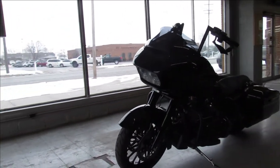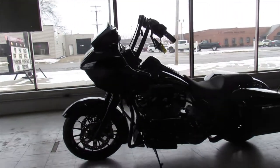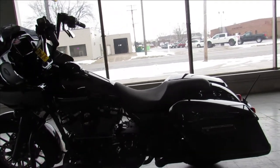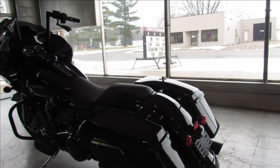Comes with a 114 cubic inch motor, runs strong, blacked out front end, blacked out motor — one sharp Road Glide, you're not going to want to miss it. That's a 2019 Road Glide Special under 5,000 miles.